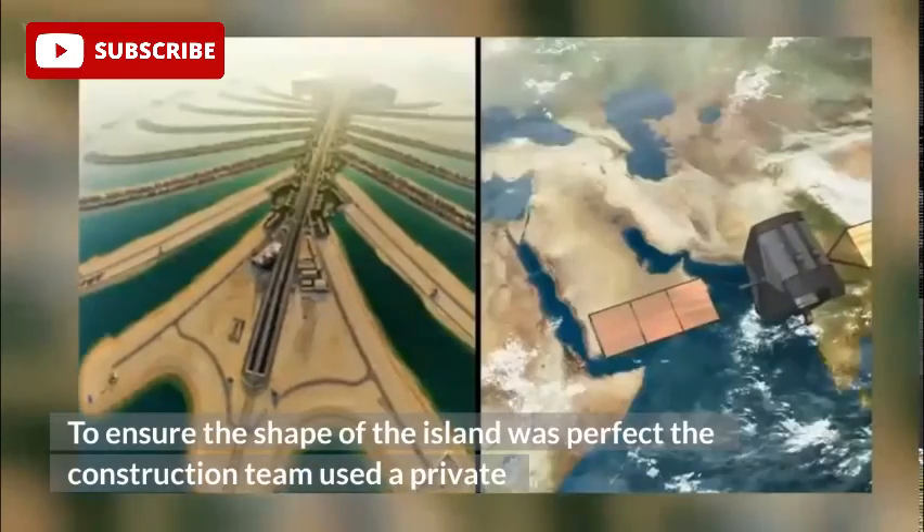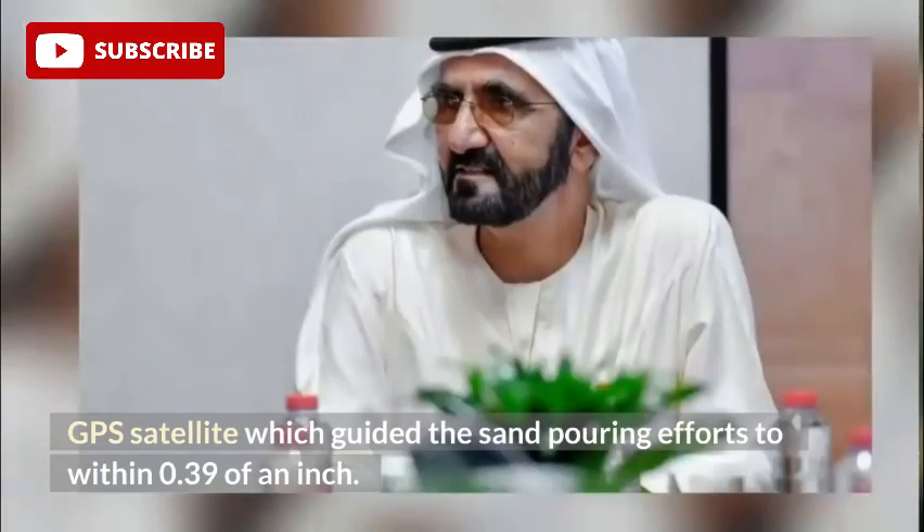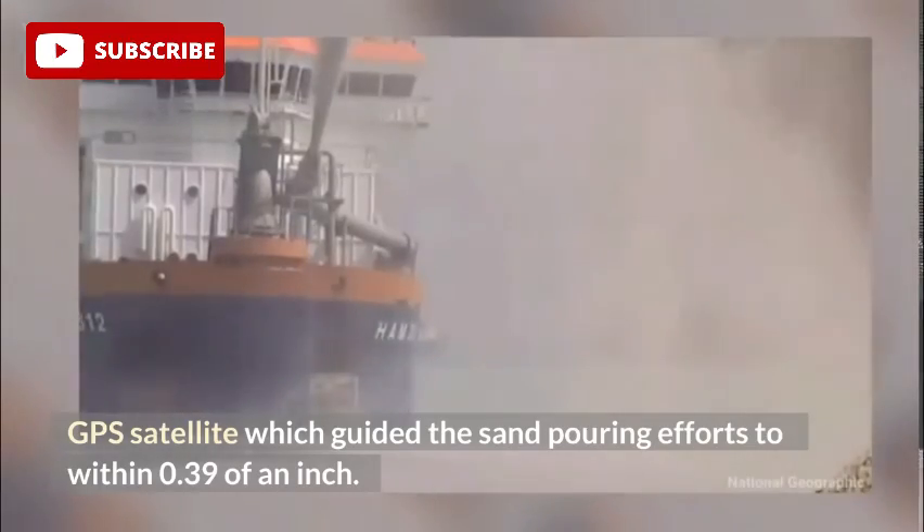This process of stabilization took 8 months and the use of 15 specialized machines. To ensure the shape of the island was perfect, the construction team used a private GPS satellite which guided the sand-pouring efforts to within 0.39 of an inch.